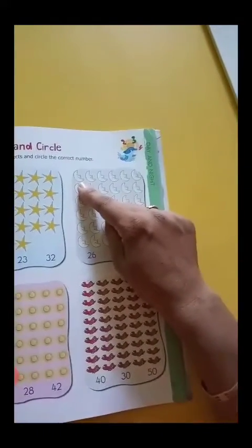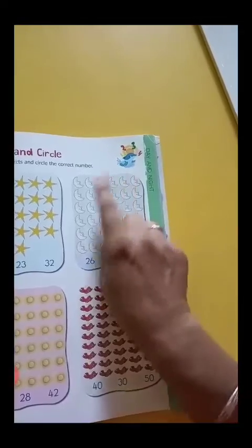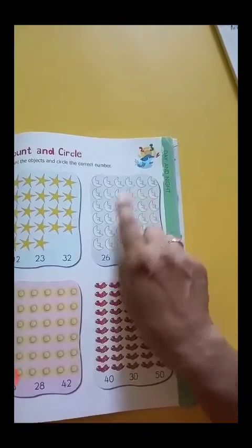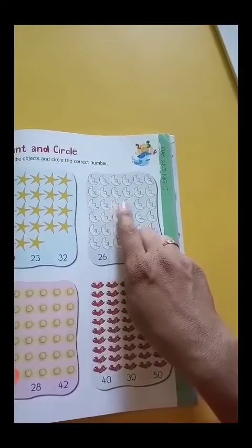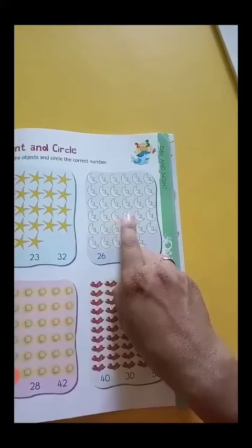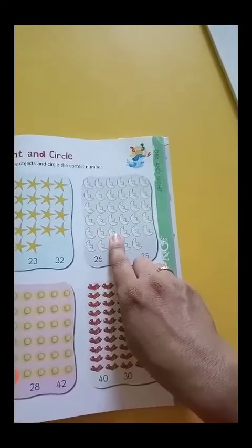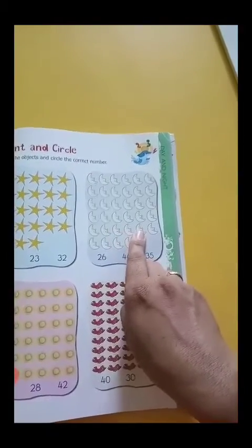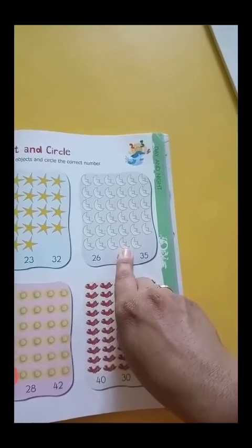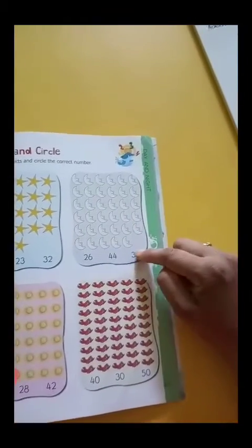Now students, count the moons: 1, 2, 3, 4, 5, 6, 7, 8, 9, 10, 11, 12, 13, 14, 15, 16, 17, 18, 19, 20, 21, 22, 23, 24, 25, 26, 27, 28, 29, 30, 31, 32, 33, 34, 35. How many moons? 35. So circle the number 35.